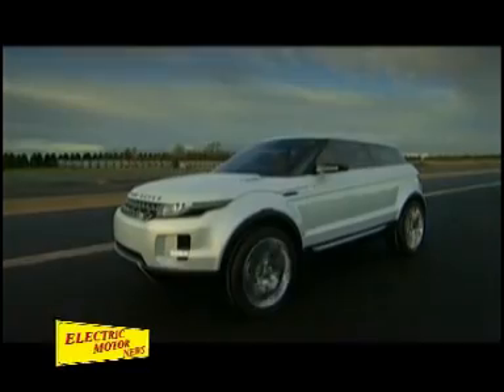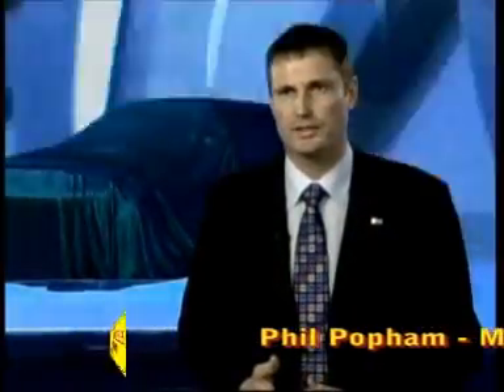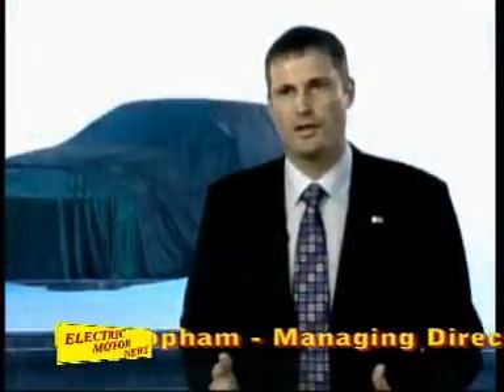The timing is absolutely right for the LRX concept. We've just had our third consecutive record year, selling over 200,000 vehicles worldwide for the very first time. Over the last five years, we have replaced all of our products and introduced a fifth nameplate. It's now time to consider what next — where could Land Rover go, and what do we need to do to continue this phenomenal momentum built all around the world?